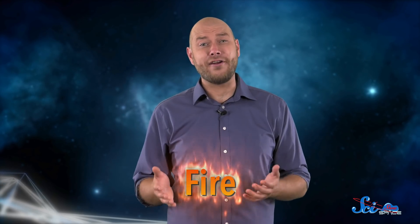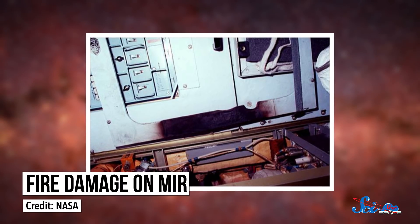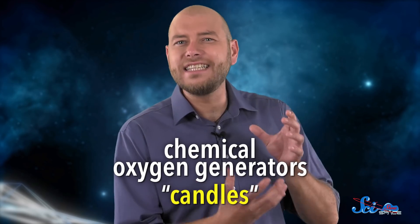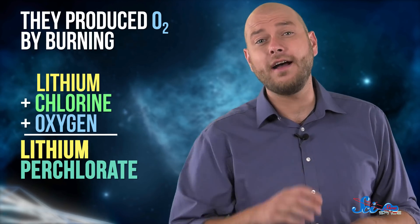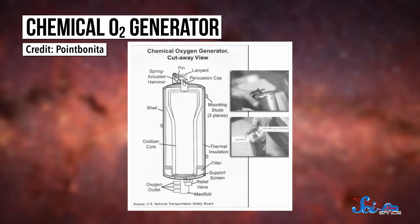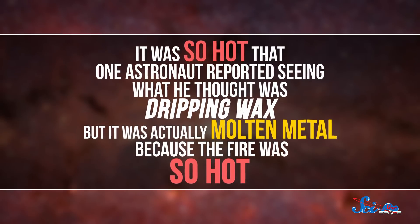But there was one accident that was even more dangerous: a fire. A fire in space is a lot scarier than one on Earth, because you can't just run outside and get away from it. You're trapped in a small, enclosed area with a burning inferno. This one could have injured or even killed the people on board, but luckily no one was badly hurt. The blaze came from a faulty oxygen generator. These devices, informally called candles, were about the size of a spray paint can, and they produced oxygen by burning lithium perchlorate, a salt made of lithium, chlorine, and oxygen. Usually candles are pretty safe, and they're still used as oxygen backups on the ISS today. But this one malfunctioned and burned out of control. It was so hot that one astronaut reported seeing what he thought was dripping wax, but it was actually molten metal. Thankfully, the blaze wasn't pointed at the station's outside walls, where it could've damaged the hull. And the crew had recently cleaned up the mess in the area, so they had an escape path and could put out the fire.